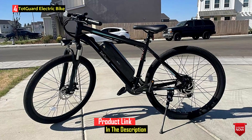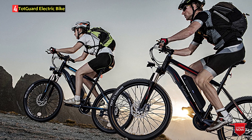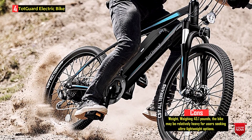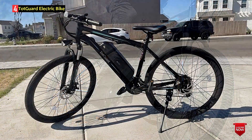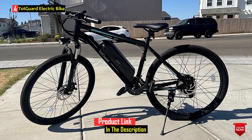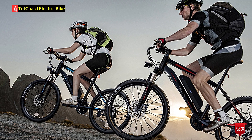The bike includes a lockable front suspension fork for added comfort on uneven terrain, Shimano 21-speed gears for adaptability to different terrains, and dual-disc brakes for enhanced safety. The removable 36V 10.4AH lithium-ion battery allows for convenient charging, and the bike supports three riding modes: e-bike mode, assisted bicycle mode, and normal bike mode. The digital display provides essential information such as speed, battery level, and distance traveled. Additional features include an adjustable seat, LED headlights, and a one-year warranty. The TOTGARD Electric Bike appears to be a well-built and feature-rich option for riders seeking a powerful and versatile electric mountain bike.